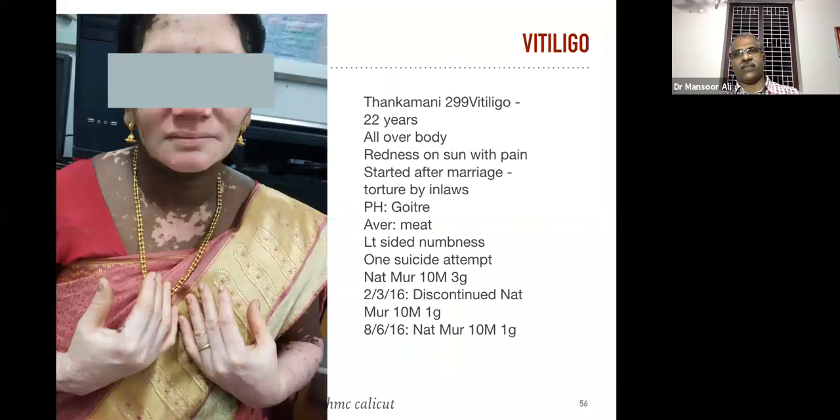This is a case of vitiligo of 22 years duration. The vitiligo is all over the body — redness on sun with pain. It started after marriage — the patient was tortured by the in-laws. The patient has a past history of goiter, aversion to heat on the left side, and amenorrhoea — once we said there is a chance.